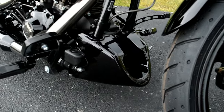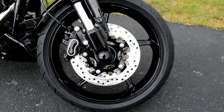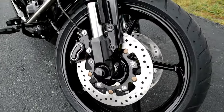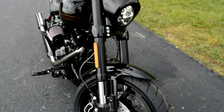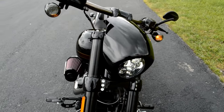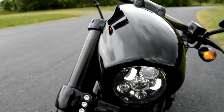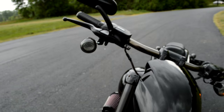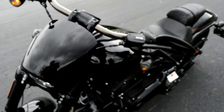Got the chin spoiler down here, blacked-out agitator rims, dual open floating rotors, inverted blacked-out forks, and the speed screen. Daymaker LED headlight and LED turn signals — they don't really flash like that in real life; it's just the frame rate of the camera.